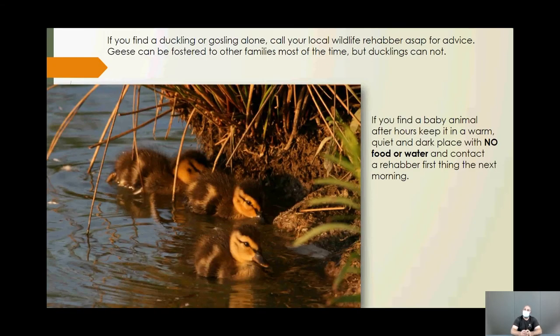If you find a duckling, gosling, or any baby bird alone, call us right away before you intervene. Ducks and geese are supposed to be with their mother at all times, so if you find one alone, put it in a box with no food or water and call us immediately — they won't survive if they get cold.